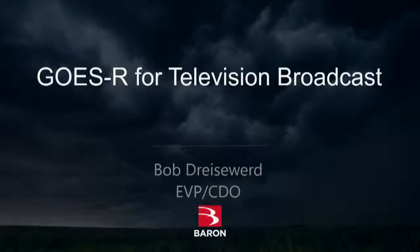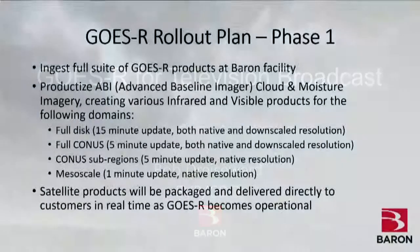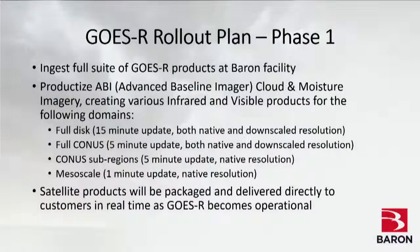I'm going to talk about what we're doing for broadcast television. Baron is ingesting the full suite of GOES-R products at our facility — taking the full suite of 16 radiances and the level-two products available from the government at our facility in Huntsville. Our plan is first to productize the Advanced Baseline Imager data — the cloud and moisture imagery satellite imagery that we're used to seeing.